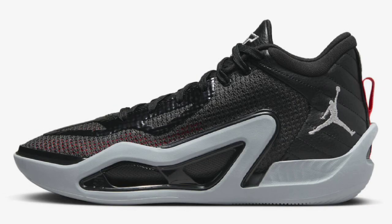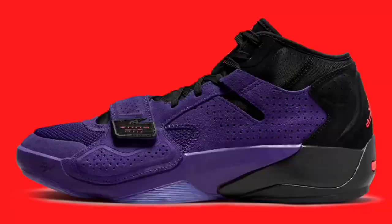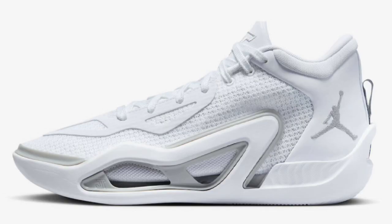What's good YouTube, your boy Bosco back again with another video. Today we're talking about three of the hottest new basketball sneakers on the market: the Luka One, the Tatum One, and the Zion Two. All three are performance sneakers under the Jordan Brand umbrella, which has been on fire in the 2022-2023 NBA season.